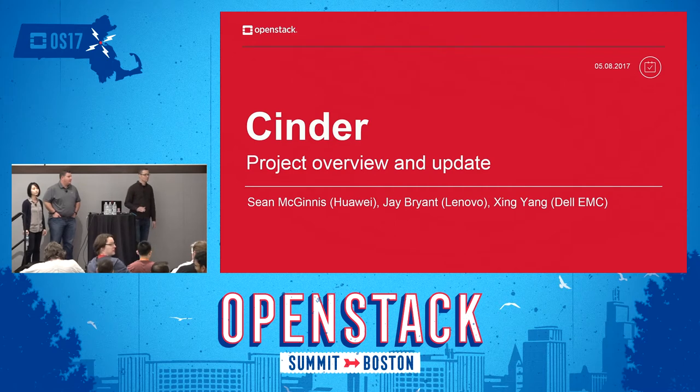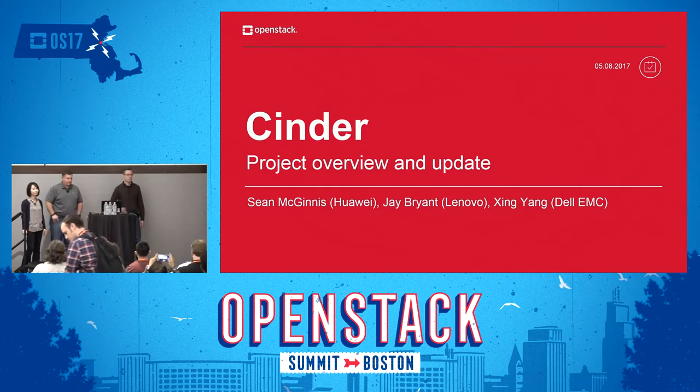Welcome to the Cinder project update. I'm Sean McGinnis, the current PTL of Cinder. Joining me is Jay Bryant and Jing Yang, some of the longtime cores of Cinder.